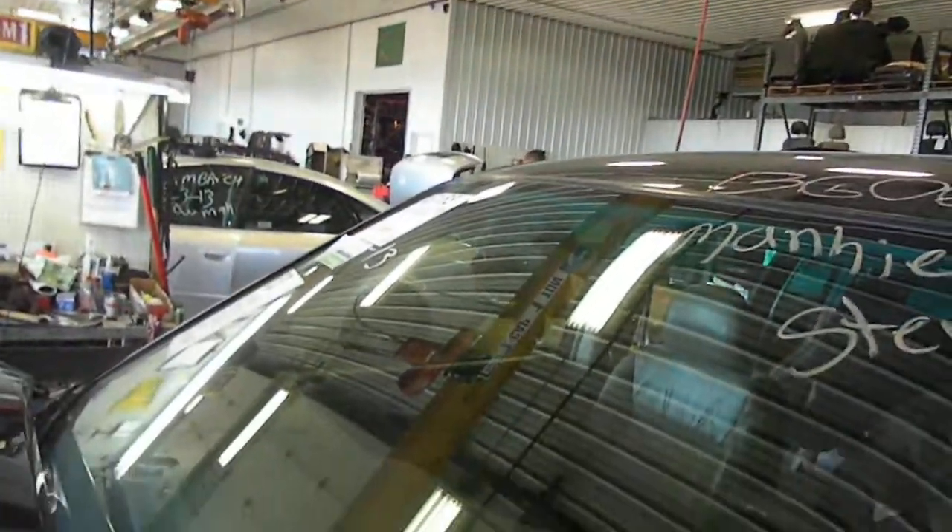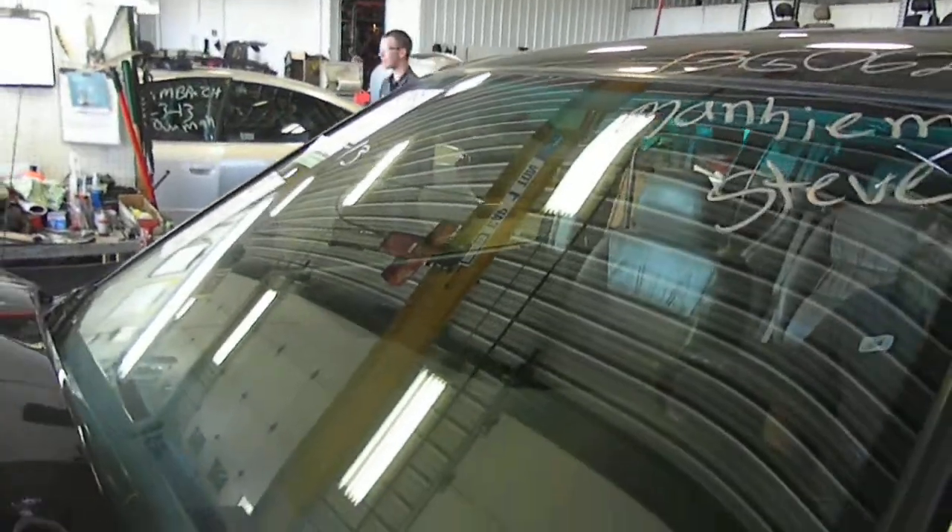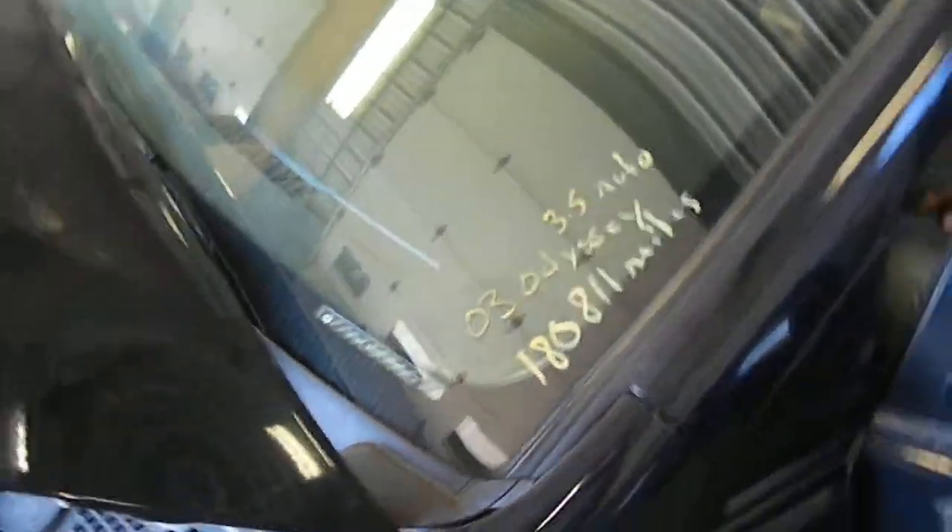13G0623 — it's a 2003 Honda Odyssey 3.5 automatic front-wheel drive, 180,811 miles.